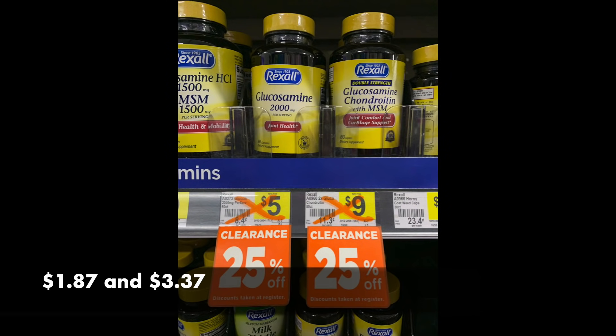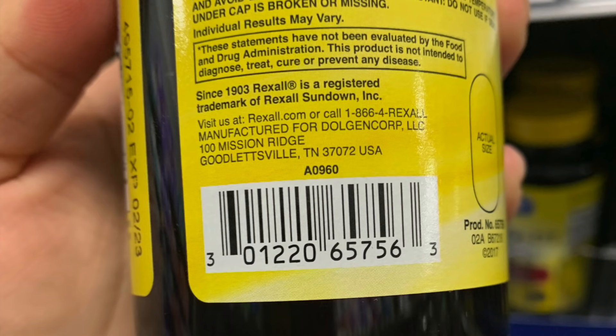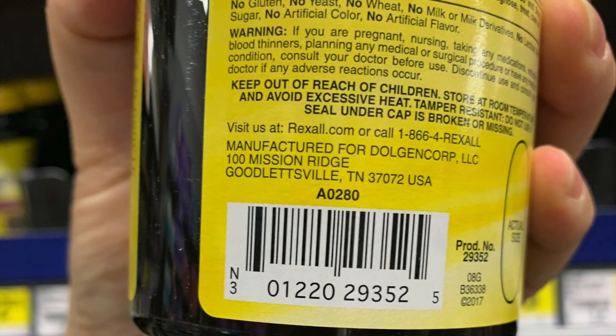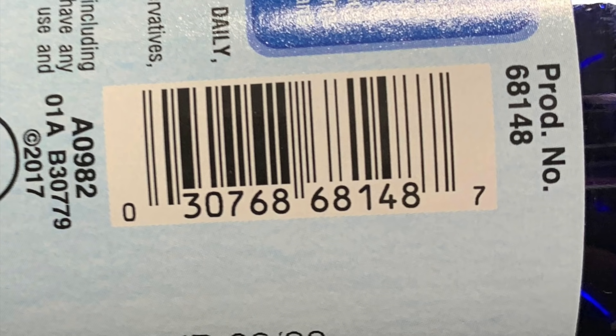Tons of supplements are also part of this. We have the Rexall Glucosamine for $1.87, and the more expensive one for $9 is down to $3.37 starting on Friday. Here are the UPCs. These will switch over on Friday to those price points. This fish oil supplement is $6 down to $2.25 starting on Friday — and actually a ton of fish oil supplements are that cost. There's also a Dollar General brand called Naturalist with more fish oil, down to $2.62. If you need supplements for your diet or wellness, definitely walk down that aisle and see what they have.